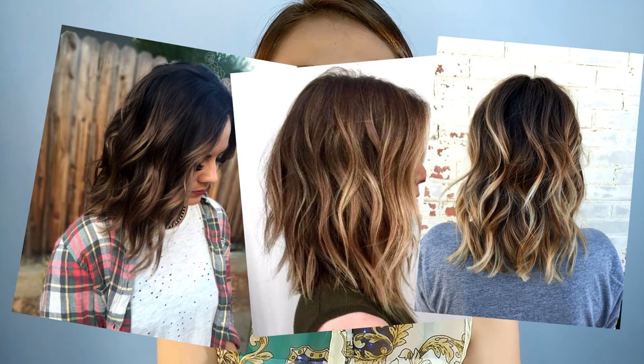I was already set on getting a balayage because the pictures on Pinterest look so gorgeous, so I was really inspired to go for it. And since balayage involves bleaching, they asked me to sign a waiver allowing them to bleach my hair.